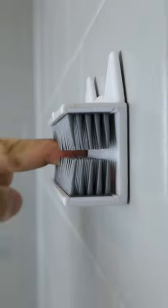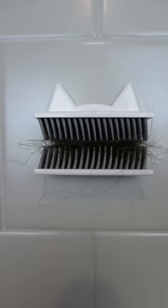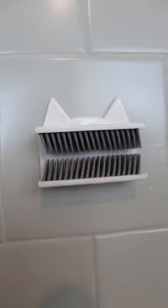Bathroom gadgets you need or don't. This gadget means no more sticking hair to the shower wall or clogging up drains. Swipe one direction to trap your hair inside and swipe back the other way to clean it out.